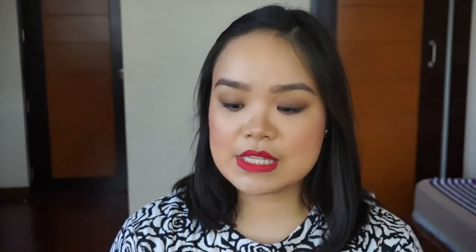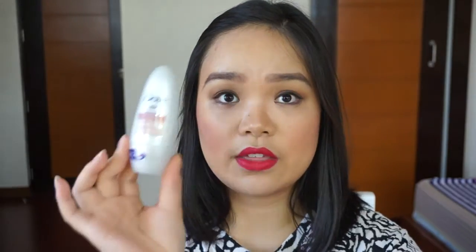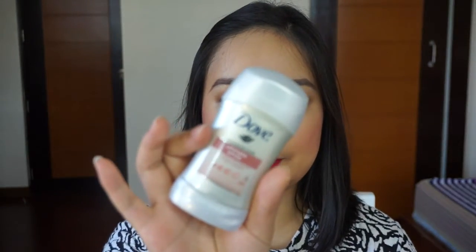The next brand is Dove. I received the Ultimate White Advanced Care System of Dove. They have three different types. If you like the spray type, they have that. They also have the roll-on type, and this is the stick type.